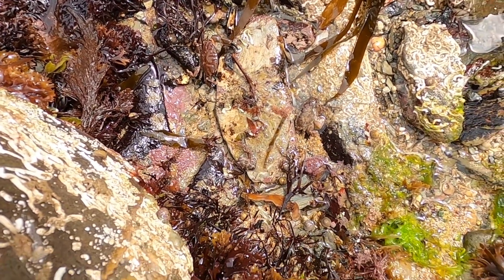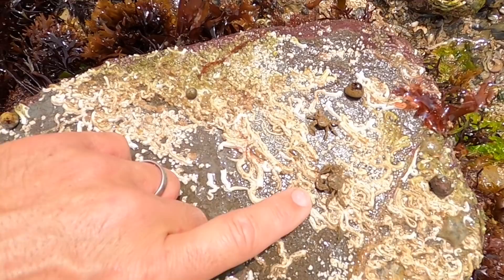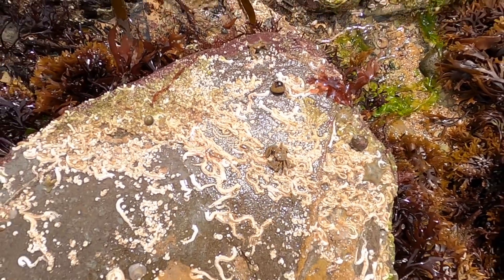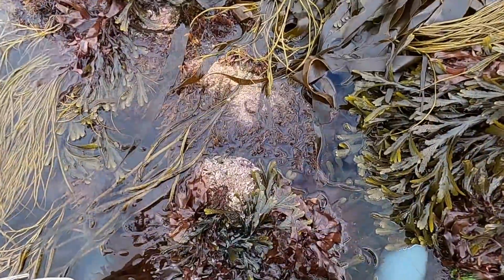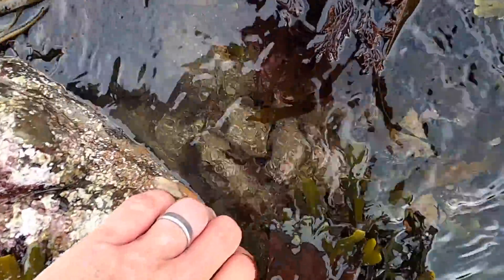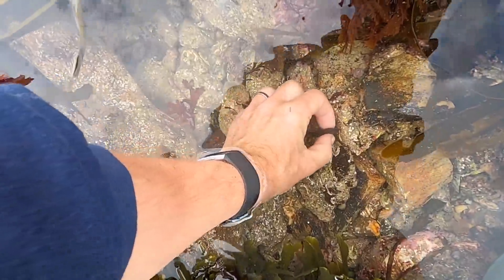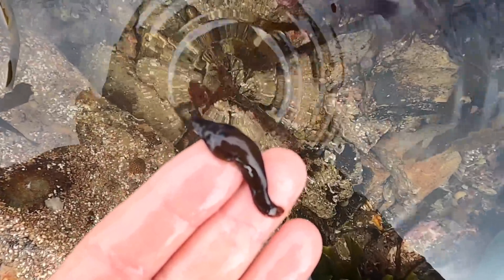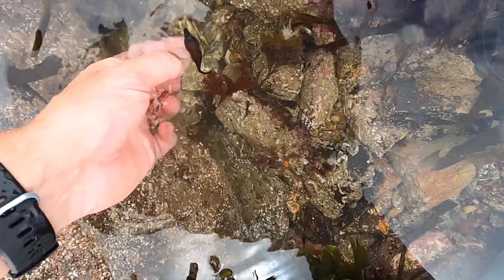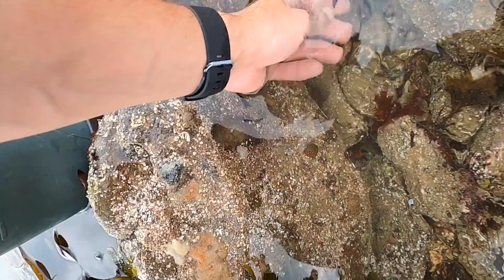A few more furrowed crabs, and some broad-clawed porcelain crabs with some more cushion stars. There — that is called a Cornish sucker or a clingfish. It's actually stuck onto my finger — it has a sucker underneath, which is why it's called a clingfish, hanging upside down. Go on, off you come.